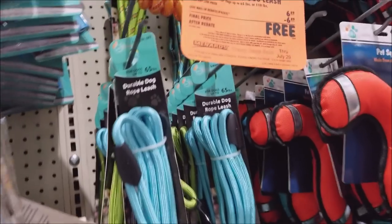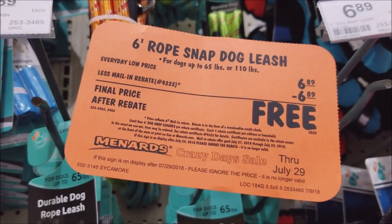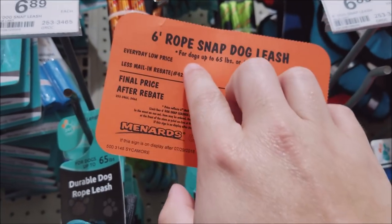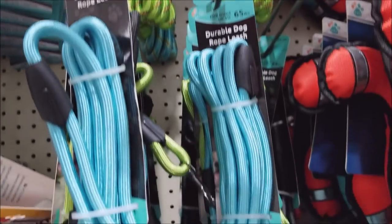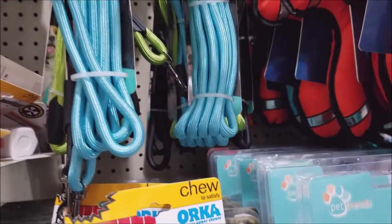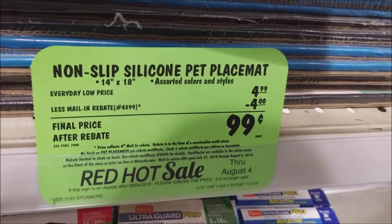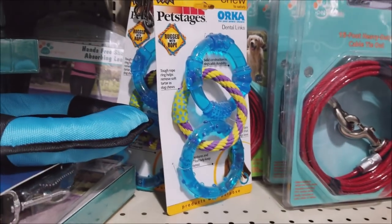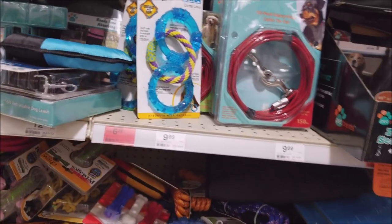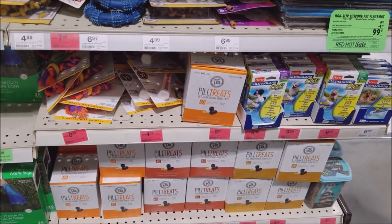While we're here, the dog leashes are free — remember to donate these to your shelters. Limit 4, and you can get either the 65-pound or 110-pound size. Also, the non-slip silicone mats are $0.99 with no limit, but they're not free. And there are some other pet items that are still free but expiring soon — so there may be some issues with those.